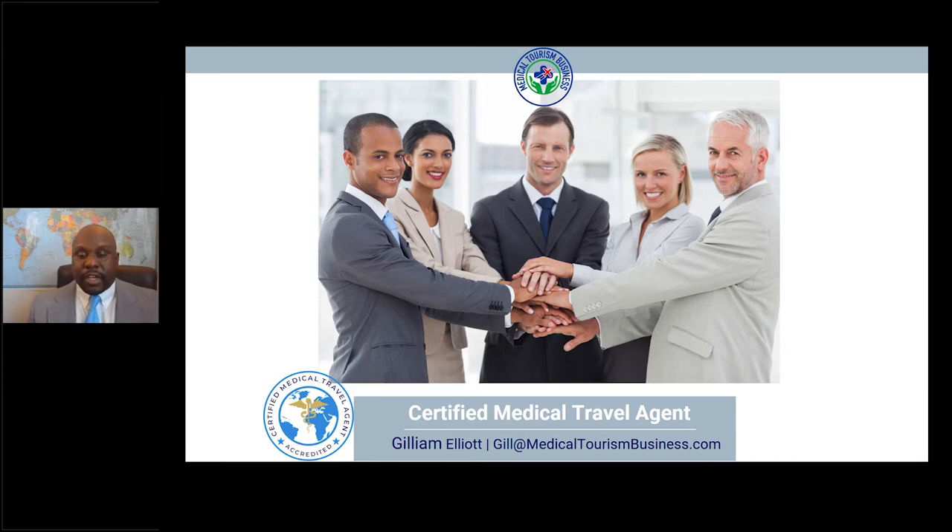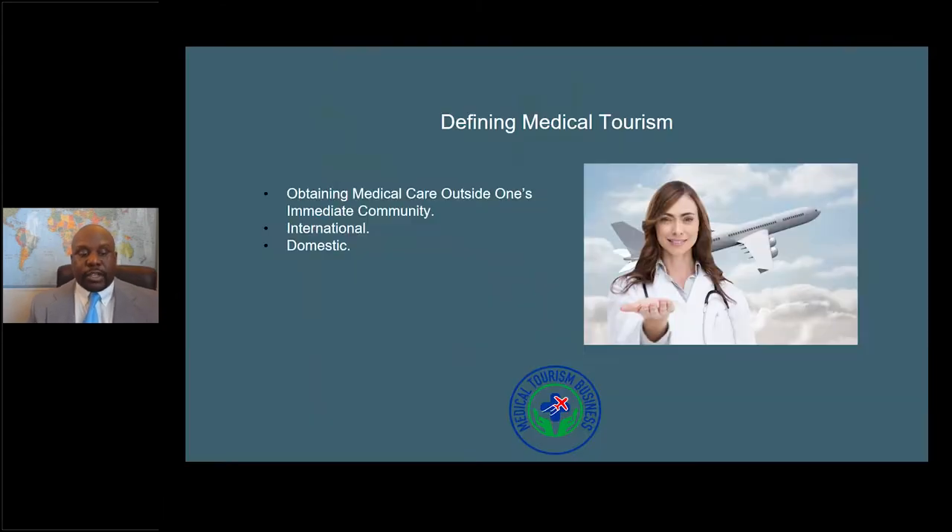The first thing I want to talk about is what medical tourism is. Medical tourism is obtaining medical care outside of one's immediate community. A lot of people think of medical tourism as international travel for medical treatment, and that is the most popular form, but there's also domestic medical tourism, where people travel from one city to another within their state, or from state to state within their country.